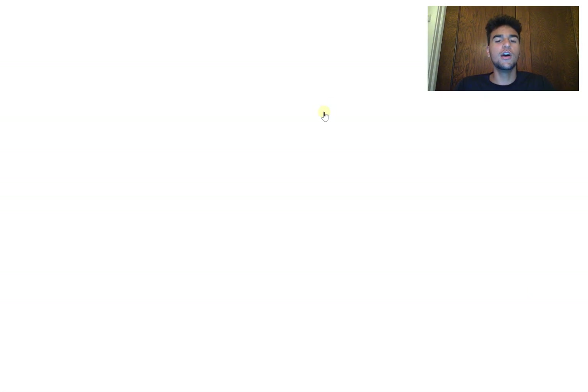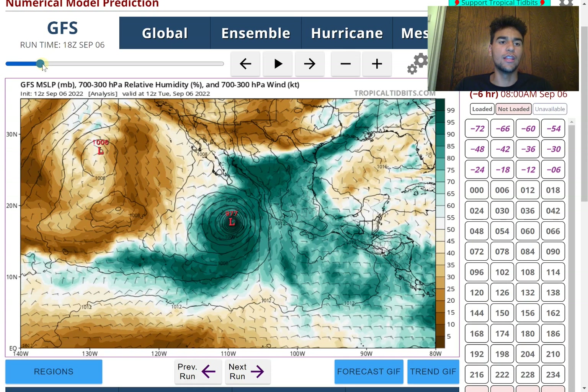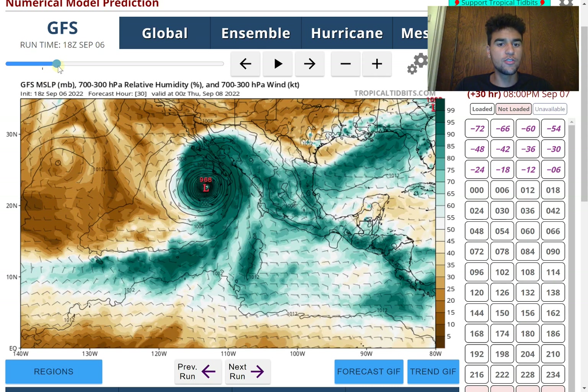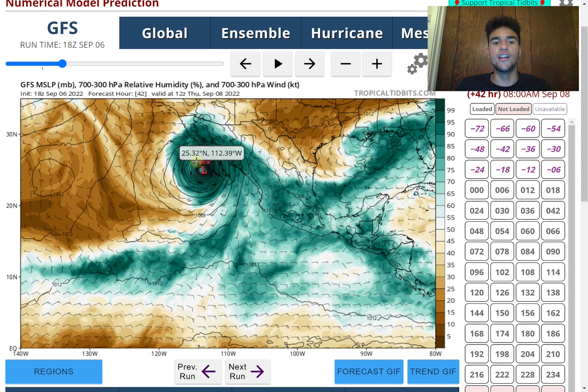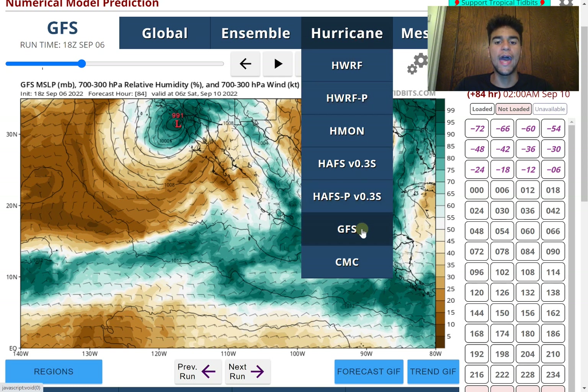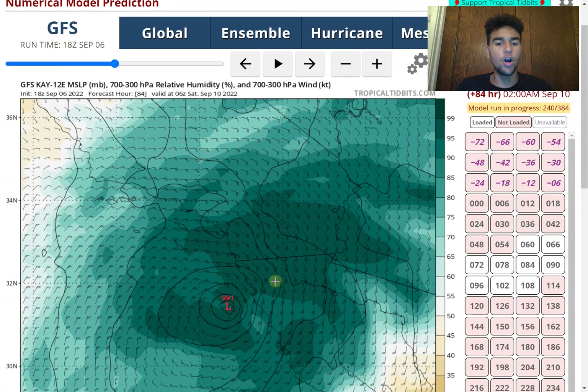Taking a look at what the computer models are stating: the latest 18Z run of the GFS model has been a little bit more concerning not only for the west coast of Mexico but for Southern California. The GFS model still wants to strengthen it down to the 960s, which is equivalent to probably a Category 3 hurricane. You need to prepare accordingly for the west coast of Mexico. Continuing forward, we see that along the coast of Southern California and the northern west coast of Baja California, the center of circulation is pretty much hugging the coast.